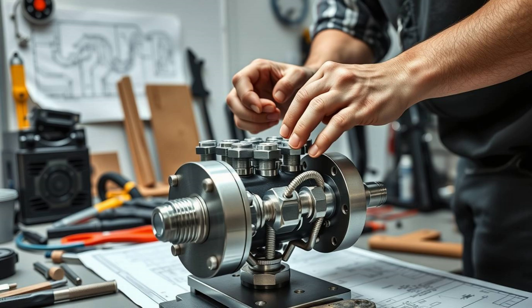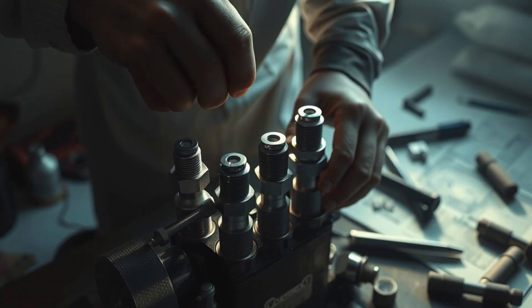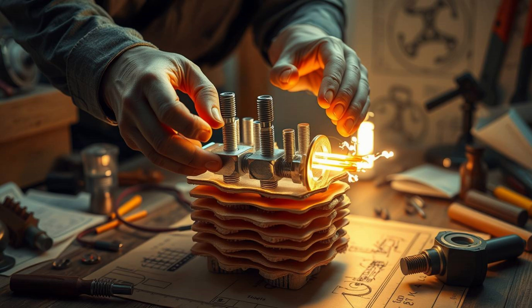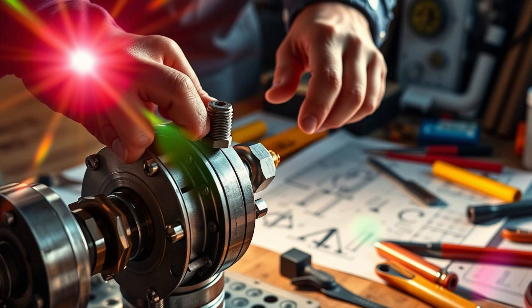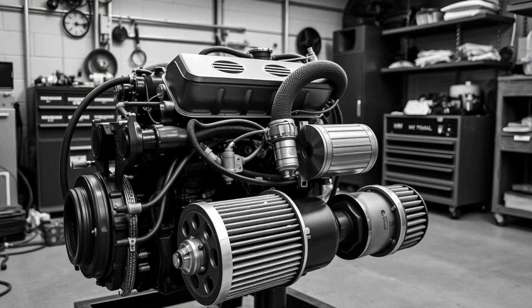Why build a water engine? Why even try something like this? It started with a simple question: what if we could run an engine without fossil fuels? What if water could replace gasoline, not just in theory, but in actual practice? For years, the idea of water-powered engines has been laughed off, filed away in the realm of science fiction or conspiracy. But curiosity has a way of refusing to sit still.